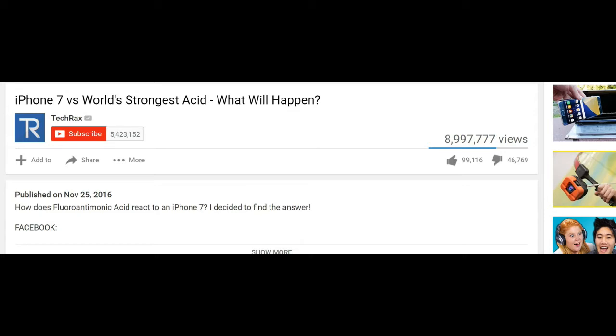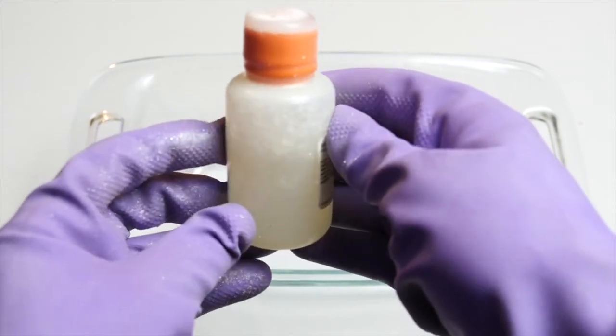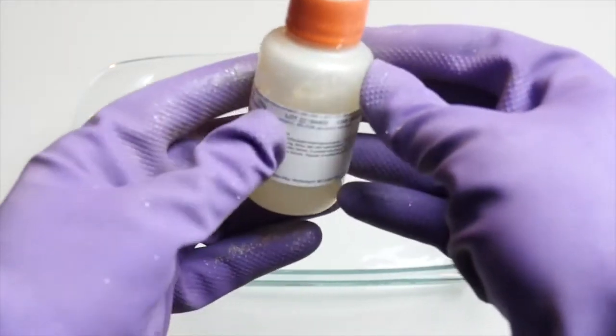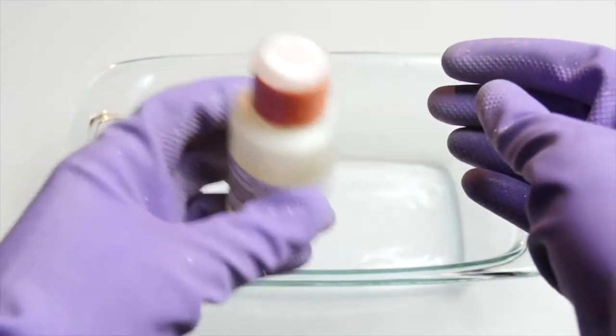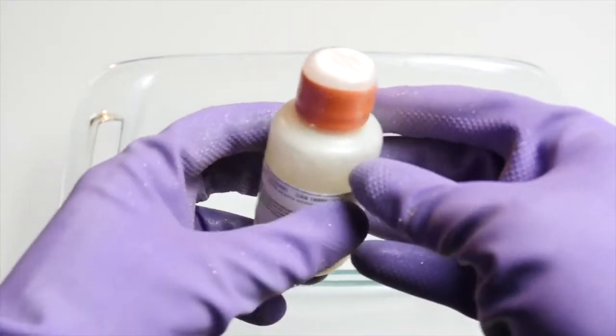A YouTuber by the name of TechRacks decided to take his iPhone 7, put it in a glass bowl, and pour fluoroantimonic acid on the phone. This is supposed to be the world's strongest acid. He just wanted to see what would happen — to see if the iPhone could withstand it.